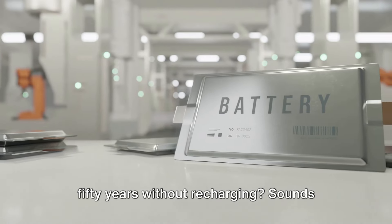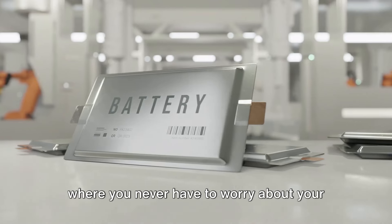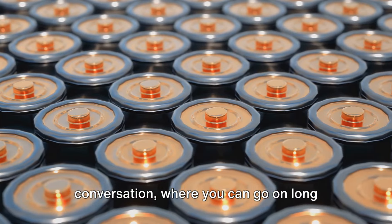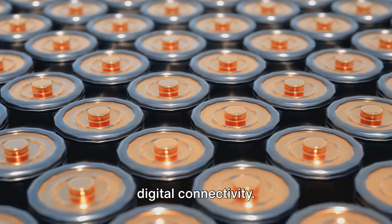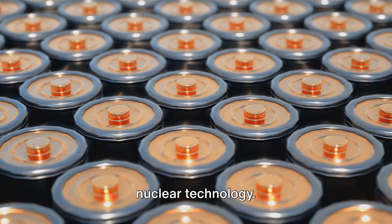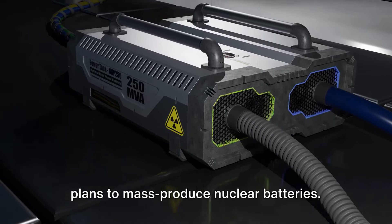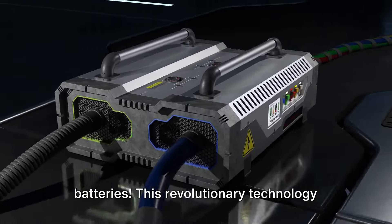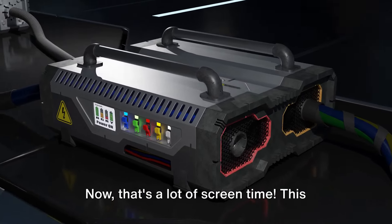What if you could power your phone for 50 years without recharging? Sounds like a dream, right? Imagine a world where you never have to worry about your phone dying in the middle of a conversation, where you can go on long trips without packing a charger, where power outages are not a threat to your digital connectivity. This could be our future, thanks to an exciting development in the realm of nuclear technology. A Chinese company has recently announced plans to mass-produce nuclear batteries — yes, nuclear batteries — a revolutionary technology that could potentially keep your gadgets powered for up to 50 years. Now that's a lot of screen time.